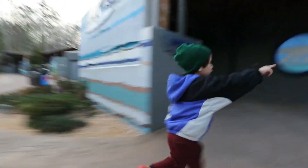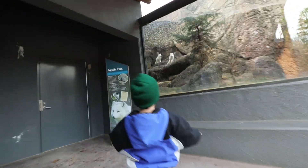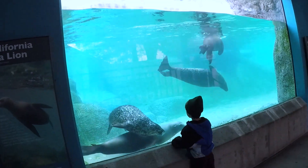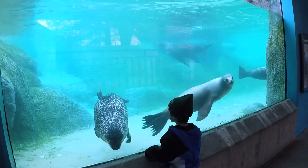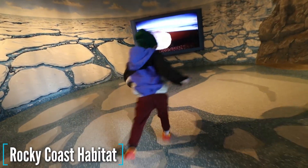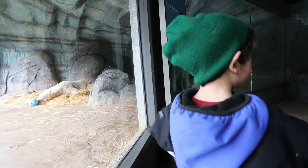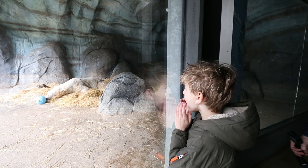Look at that — arctic foxes! They're so cute. And this highlights one of the greatest things about the polar bear: it's an ambassador for all the animals in the Arctic.